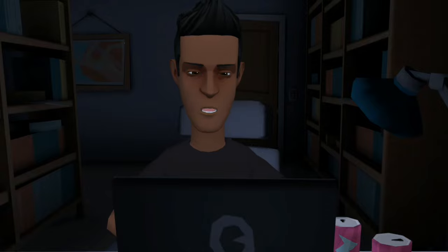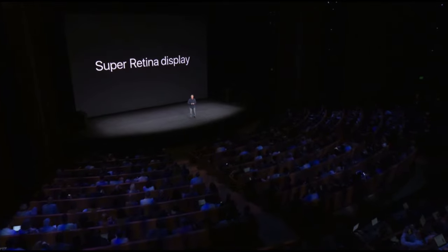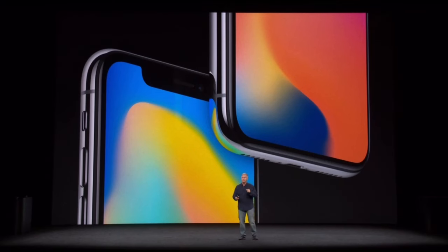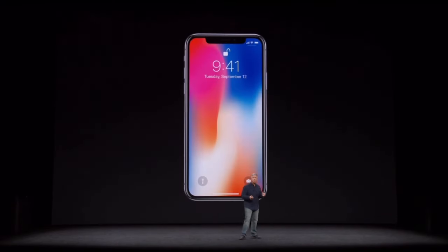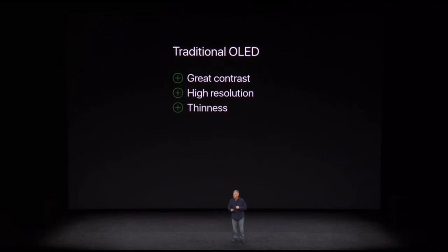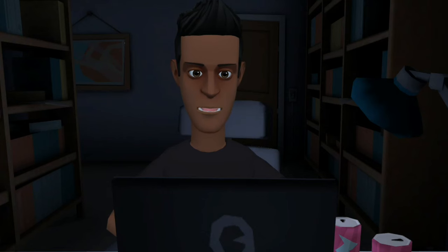OLED had other compromises that Apple wasn't willing to deal with — low brightness, bad color accuracy, and color support. All of their devices used LCD-type displays, even the Pro Display XDR. Apple only started using OLED in September 2017 with the introduction of the iPhone X. That was the Super Retina Display. They released the Super Retina XDR on the iPhone 11 Pro and iPhone 11 Pro Max in September 2019, bringing it to all 2020 flagship iPhones: the iPhone 12, iPhone 12 Mini, iPhone 12 Pro, and iPhone 12 Pro Max.